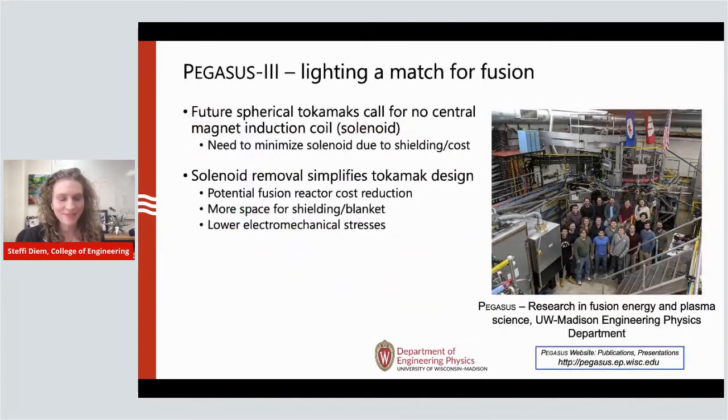I'm really excited for this next journey we're going on — we're rebuilding a whole new facility and really lighting a match for fusion energy. Future tokamaks call for no central magnetic induction coil, to minimize space for the solenoid due to shielding and extra costs. By removing the solenoid, it actually simplifies the tokamak design — a potential fusion reactor cost reduction that can be big for our field. It also provides more space for shielding and a blanket material that extracts the heat from the reactor, and results in lower electrical and mechanical stresses for the devices.